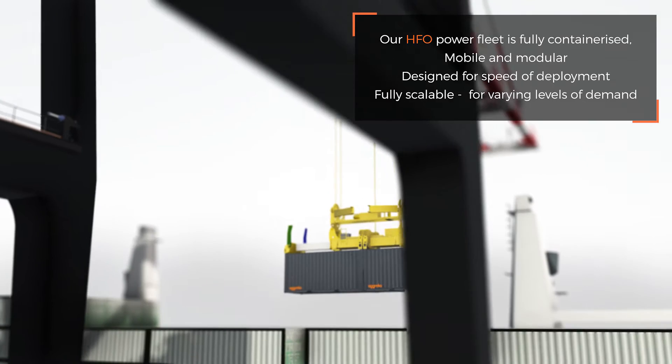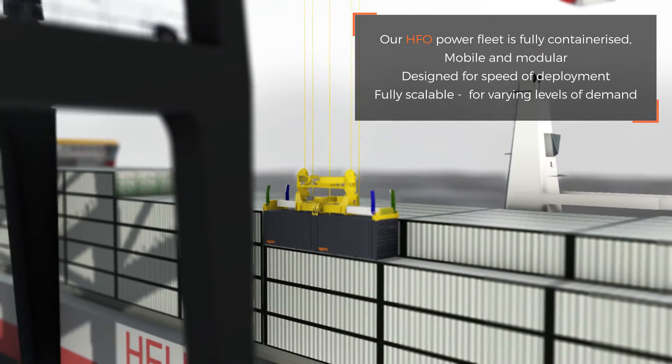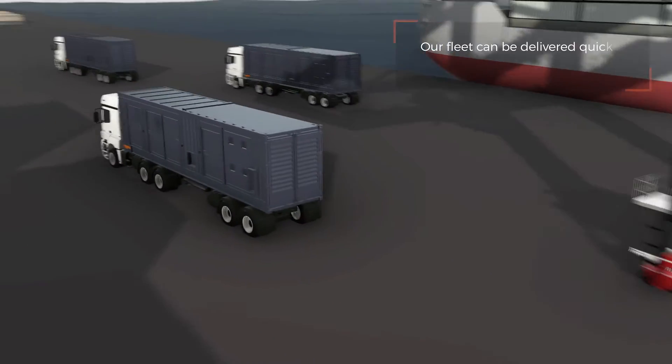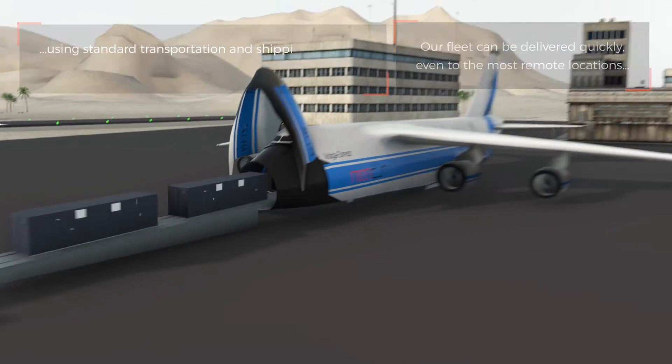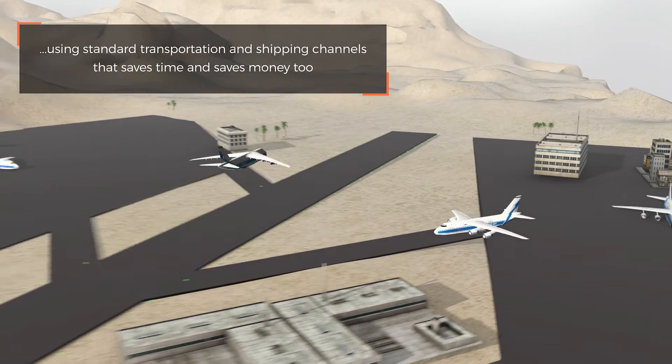The Agreco HFO power fleet is fully containerized, mobile and modular, designed for speed of deployment and fully scalable to meet varying levels of demand. Our fleet can be delivered to even the remotest of locations using standard transportation and shipping channels. That saves time and saves money.